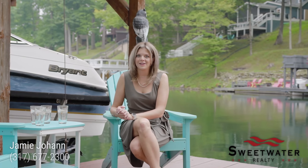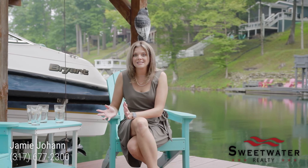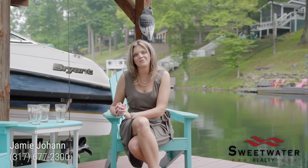I'm Jamie Johan, your lake home expert. Thank you for joining me today and I cannot wait to help you find your perfect house.